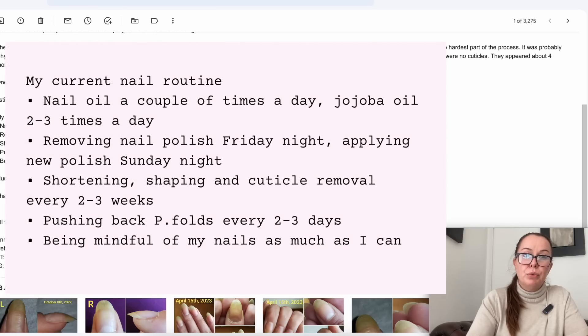Her current nail routine — the short version — is really simple, and sometimes less is more. Nail oil a couple of times a day — jojoba, two to three times a day. Jojoba is actually one of the best things; it's actually not even an oil, it's a wax ester, but it looks like an oil. It has a very small molecule so it penetrates the nail much better. Removing nail polish Friday night and applying new polish on Sunday night is a very good idea to give the nails about a day without polish so the oil can penetrate and plasticize the nail. Shortening, shaping and cuticle removal every two to three weeks — though it really depends on how fast the nails grow and on your needs.